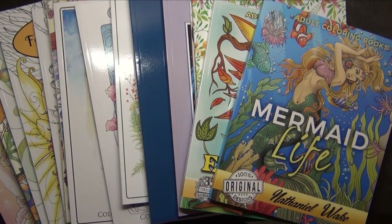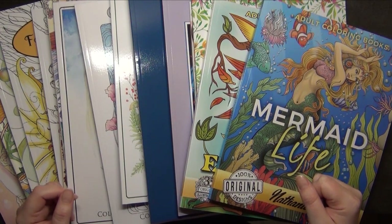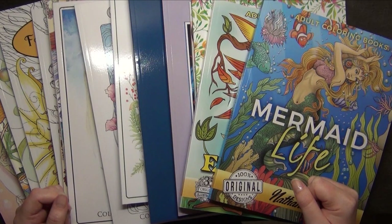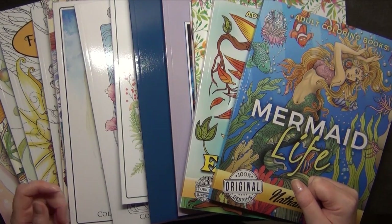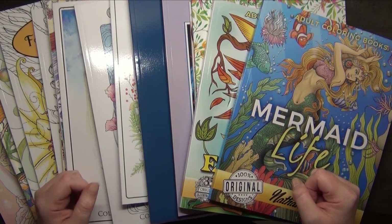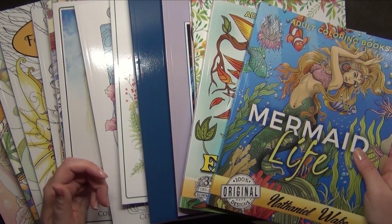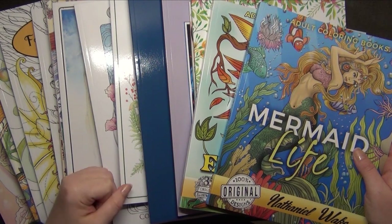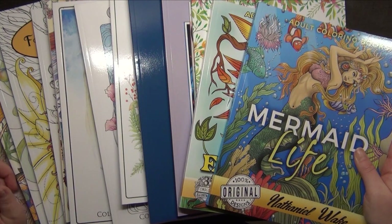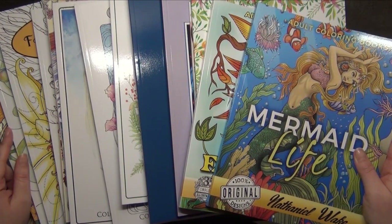Hi friends, welcome back! In this video I want to show you my coloring book collection. I didn't really want to do a collection video because I have way too many books and I'm a little embarrassed about how many I own. But I took them all out because I wanted to make a register listing all my coloring books, inspired by the hashtag challenge over at Lovelia's and Kilara's channels.